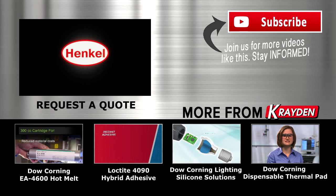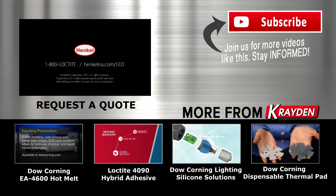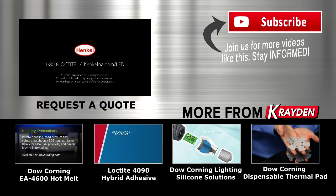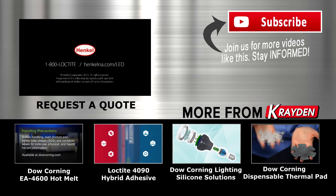For more information about LED solutions from Henkel, contact us by phone at 1-800-LOCTITE or on the web at henkelna.com/led.